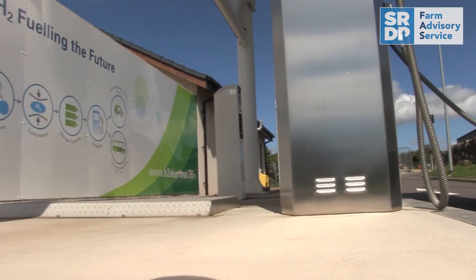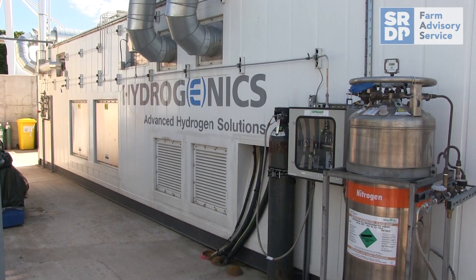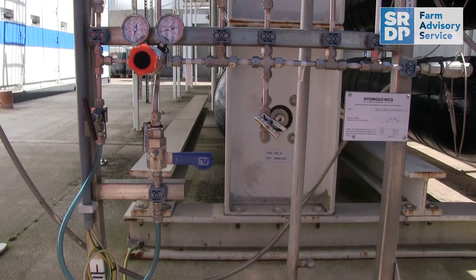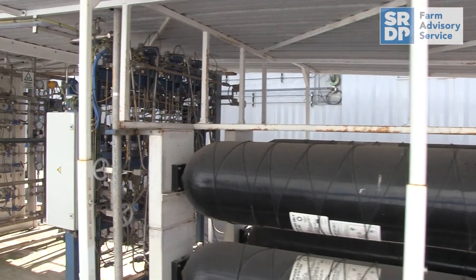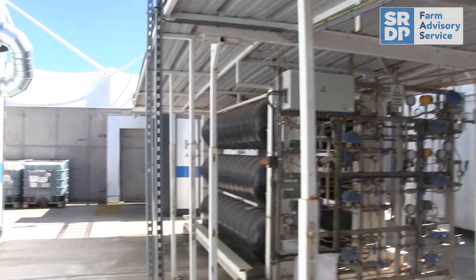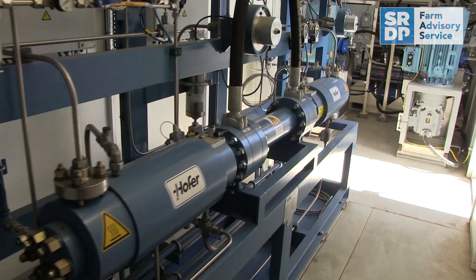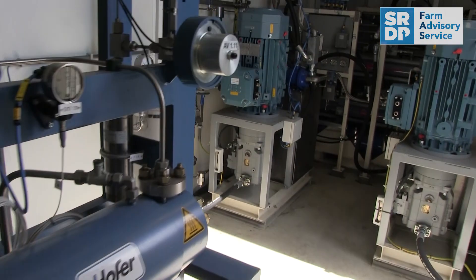Hydrogen is produced on this site from grid electricity from water. The water is cleaned and then it goes into the electrolyzer where it's split off into hydrogen. The hydrogen is then compressed first of all to 400 bar, which is stored in tanks. From these tanks it comes to the pumps to supply the lower pressure vehicles, and then another facility compresses it up to the higher 900 bar pressure where it supplies the 700 bar vehicles.